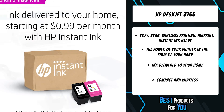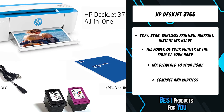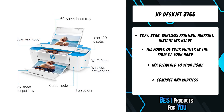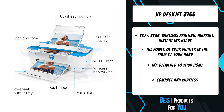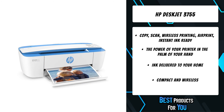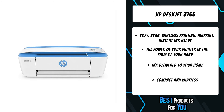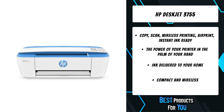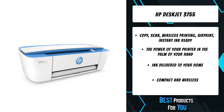Save up to 50% on ink and never run out with HP Instant Ink. With Instant Ink, you print color or black and white for the same low price. Wirelessly print, scan, and copy what you need quickly and easily. Easily print anything you need from a variety of smartphones and tablets, and get connected quickly with easy setup from your smartphone or tablet.